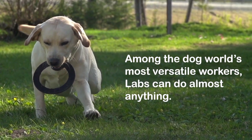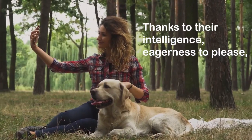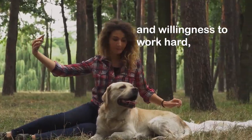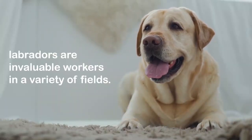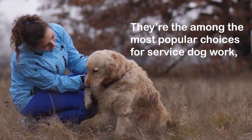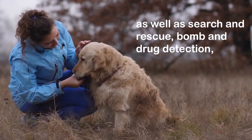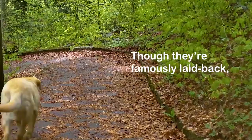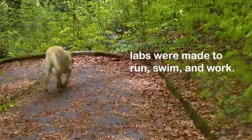Among the dog world's most versatile workers, labs can do almost anything thanks to their intelligence, eagerness to please, and willingness to work hard. Labradors are invaluable workers in a variety of fields, among the most popular choices for service dog work, as well as search and rescue, bomb and drug detection, and therapy dog work.